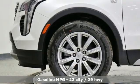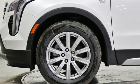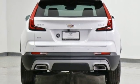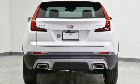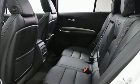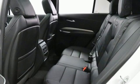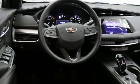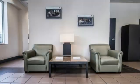Intercooled turbo inline four-cylinder engine, four-wheel drive, integrated navigation system with voice activation, Wi-Fi hotspot, heated leather bucket seats, auto-dimming rearview mirror, smart device navigation, memory exterior door mirror settings, dual zone climate control, front and rear parking sensors, and automatic transmission.